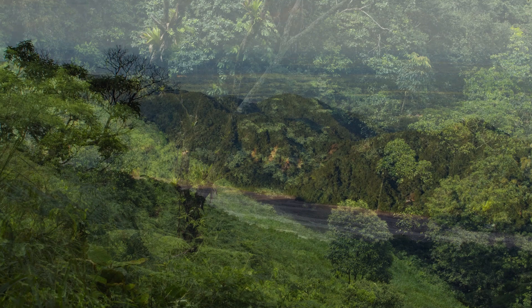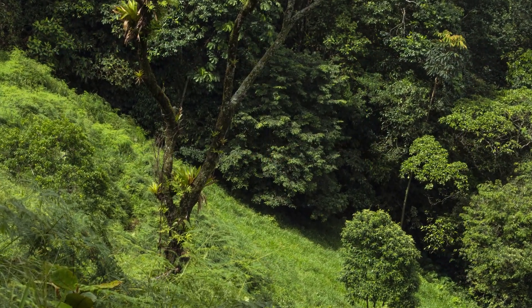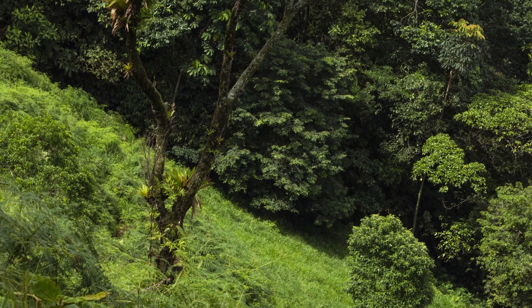At each one of our sites we have access to forest and a clearing, and so by sampling along this gradient we get a sense of how species are navigating these novel thermal landscapes.